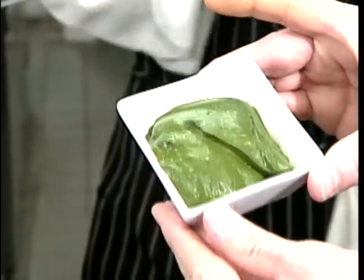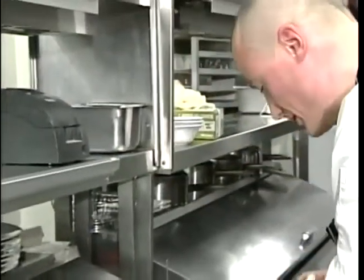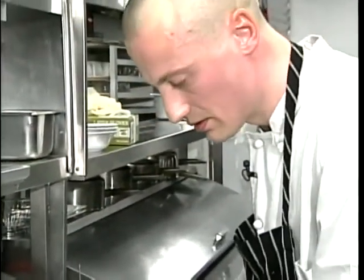Chef prepares several vegetables to complement the white fish. These beautiful leeks here, they're very sweet. And I really love this vegetable.